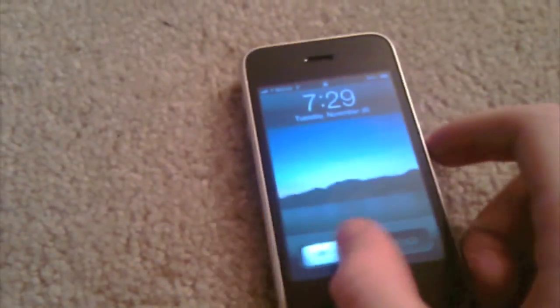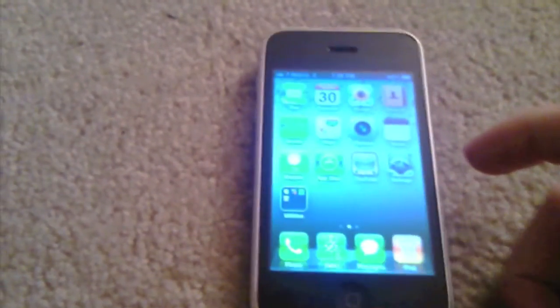Hi guys, I just unlocked my iPhone 3G on 4.2.1. I'm going to show you guys how it works.